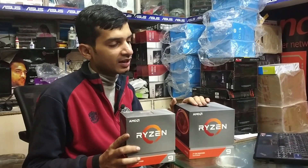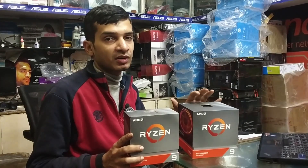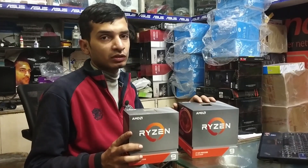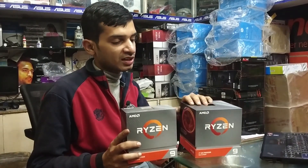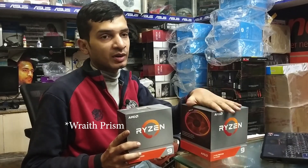This is the Ryzen 9 3900X. It is available for us at 46,500. It is 12 core, 24 threads, and has 70MB cache. An RGB fan is included with this.